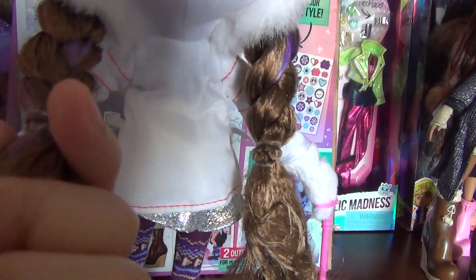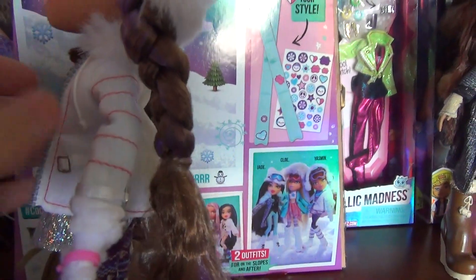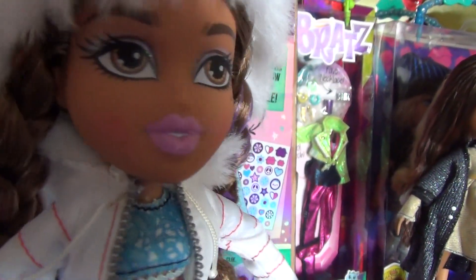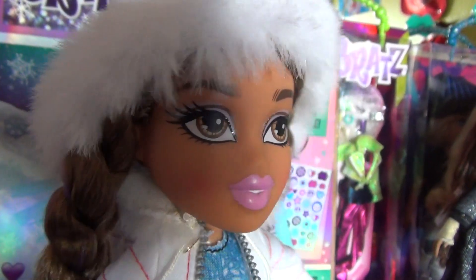Her hair is in braids and she has a purple streak on both sides — purple highlights. Her face is very gorgeous. She has brown eyes and very glittery eyeshadow, just like Jade and Chloe. I love these eyebrows on her.